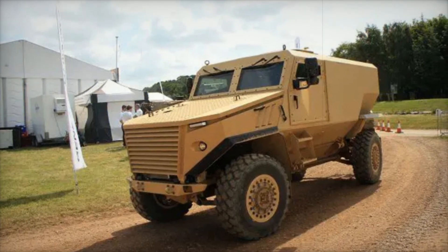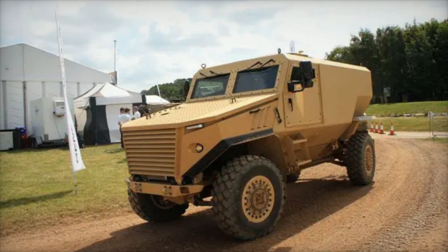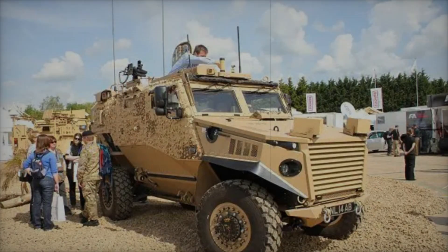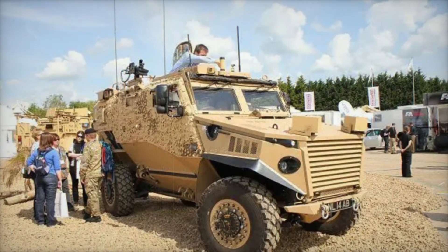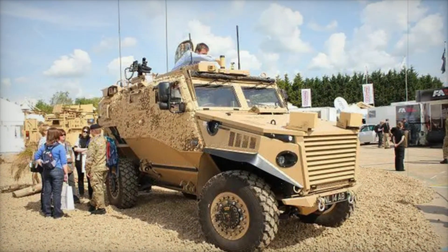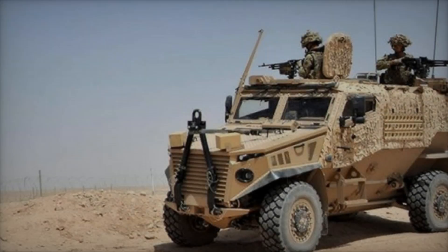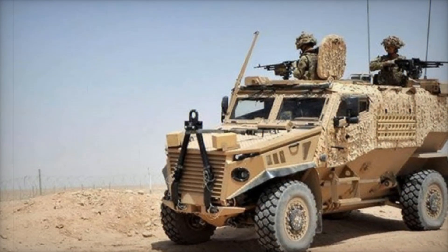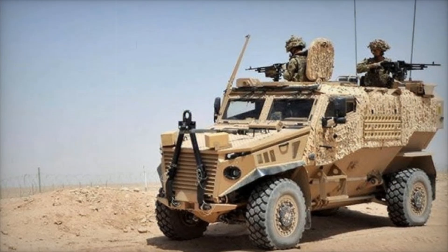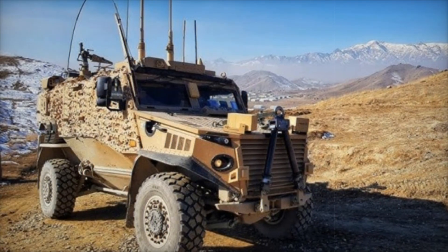As for the crew, the Foxhound comfortably accommodates two soldiers and up to four additional occupants. The internal space is designed to foster communication and collaboration, vital in high-pressure situations. Modern electronics provide a complete view around the vehicle, ensuring that soldiers are aware of their surroundings at all times.